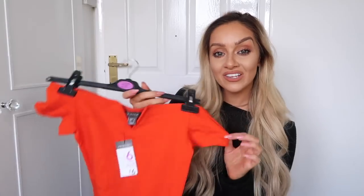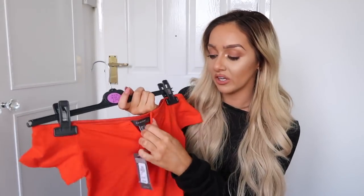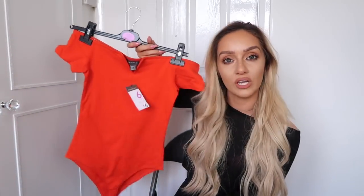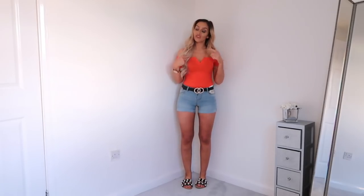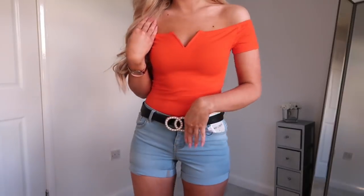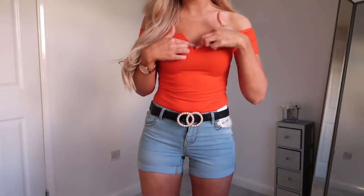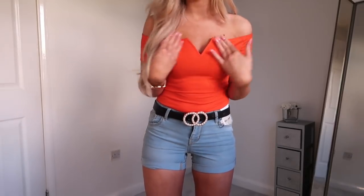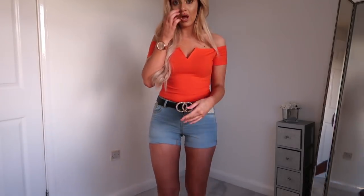Another red thing - this gorgeous little bodysuit. It's just simply an off-the-shoulder body, got a really nice wide V here. This was only £6, I got it in a size 6. It would look really nice with black mom jeans, denim jeans, or white wide leg trousers - so versatile for £6. I've teamed the bodysuit with denim shorts and it fits absolutely lovely. It's got wiring on the V section and elastic around the edge which just grips and makes for a really nice fit around the shoulders.